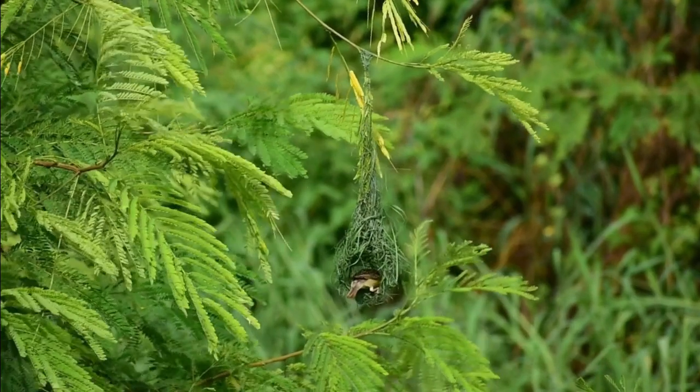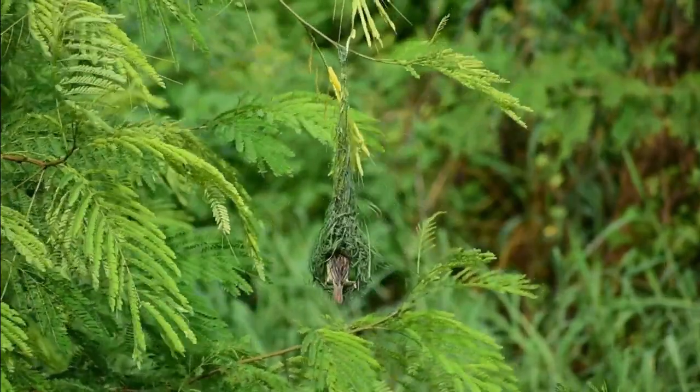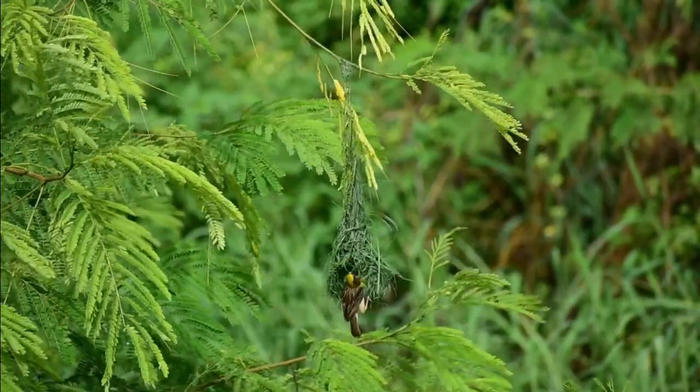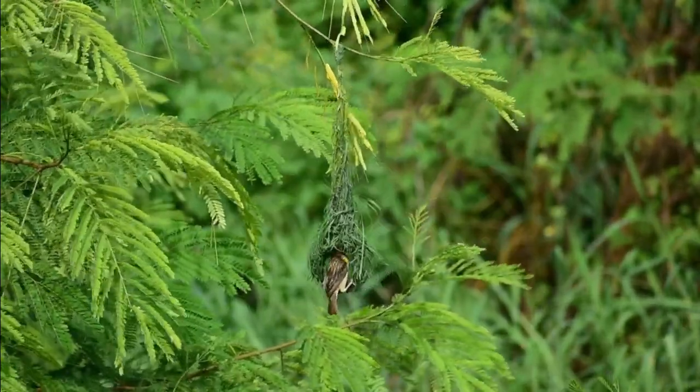Weaverbirds are known for their impressive nests, which are often woven into complex and intricate shapes. These nests are built from grass, leaves, and other plant materials, and can sometimes be as large as a basketball.